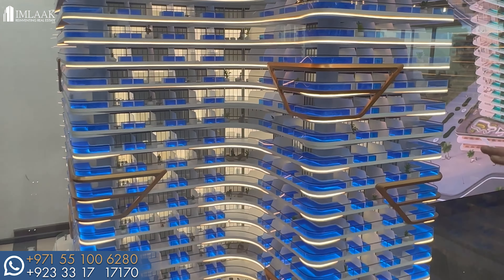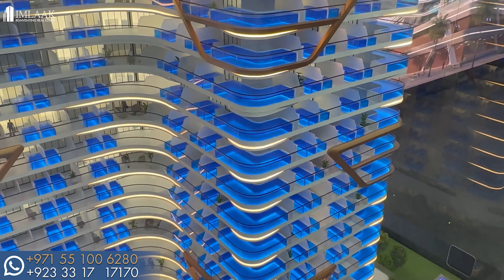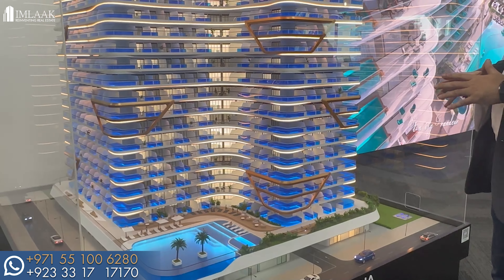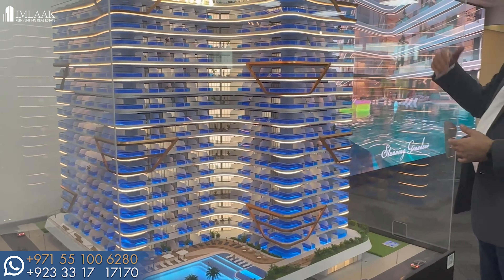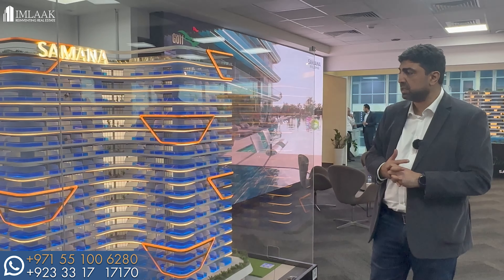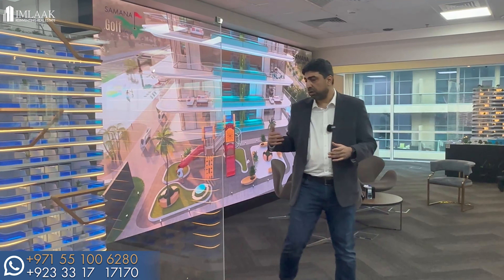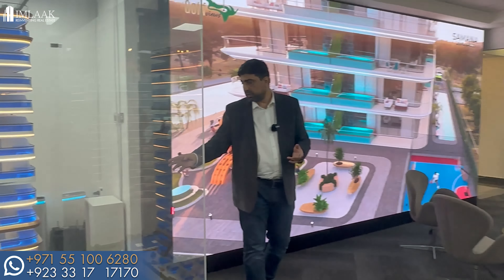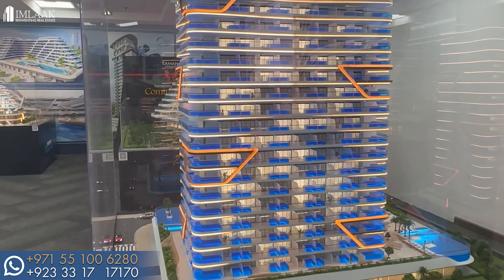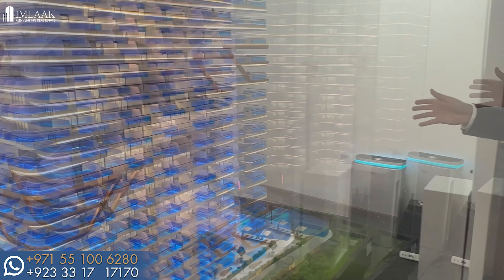Skyros has studios, one-bed, two-bed, and three-bed apartments, each with their own private pool. I love the corner units — just look at the size of the pool. The one-beds have a smaller private pool, plus there's a community pool as well. There are plenty of amenities including a gymnasium on the top floor, a rooftop garden, hang-out areas, basketball courts, and two community pools — one in the front and one in the back. Overall this project is magnificent and has great volume.